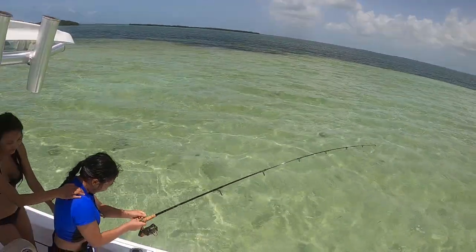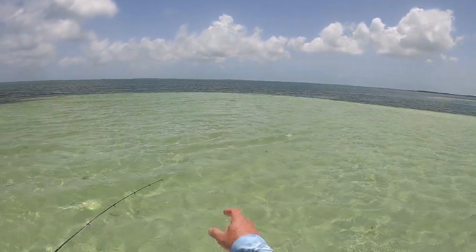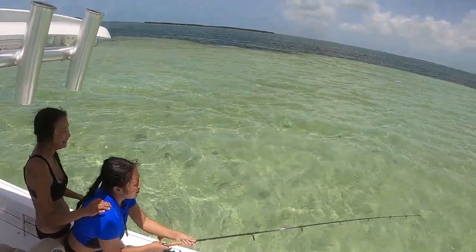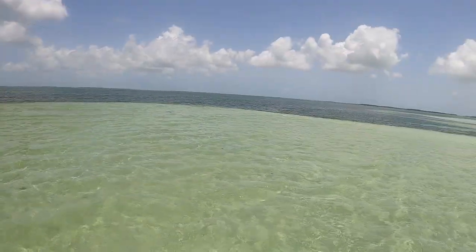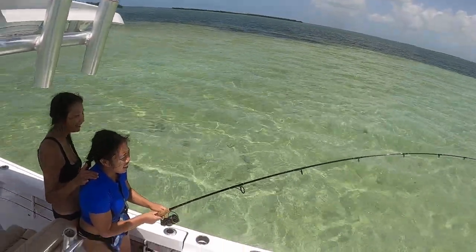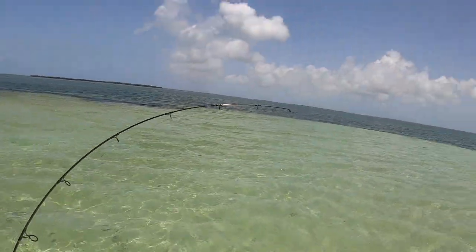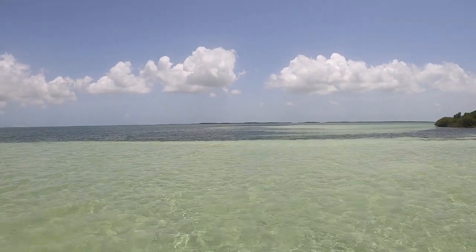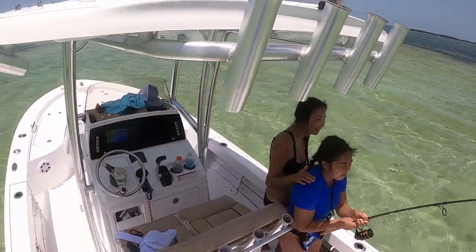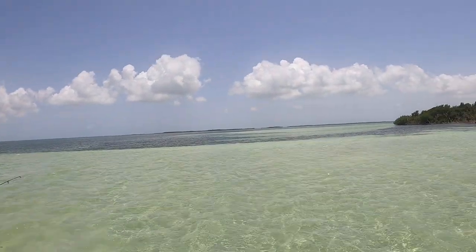We got my niece hooked up on a shark — a lemon shark swam up behind the boat. We've been chumming them up; there's another lemon shark in the water over there. This is her first shark and we've got real light tackle here so it's going to take a while to get him in. There's a strong current. I'm going to pull the anchor and we'll just drift back to him because it's pretty light tackle and he's probably out there a ways.